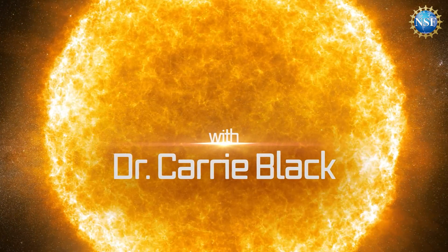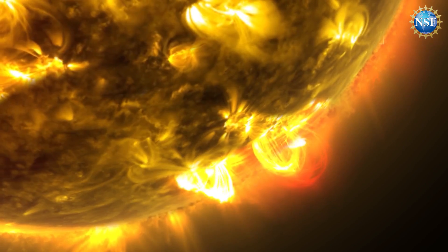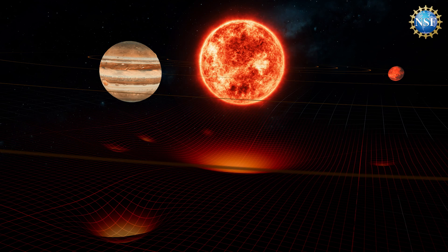Space weather starts with the sun. The sun is always emitting material — solar wind, plasmas — and sets it off throughout the solar system, and that's sort of the background for space weather. But we get things like storms, coronal mass ejections, or big solar eruptions, and they have lots of material and lots of electromagnetic field, and those things propagate throughout the solar system.